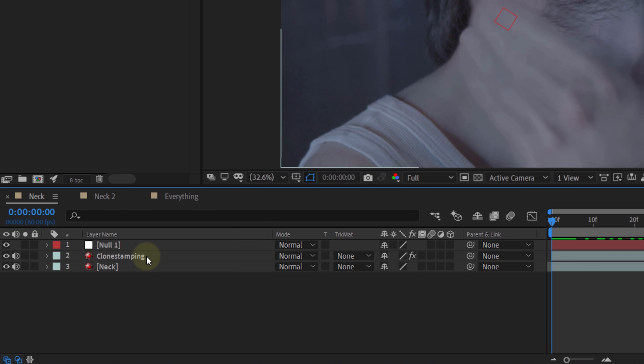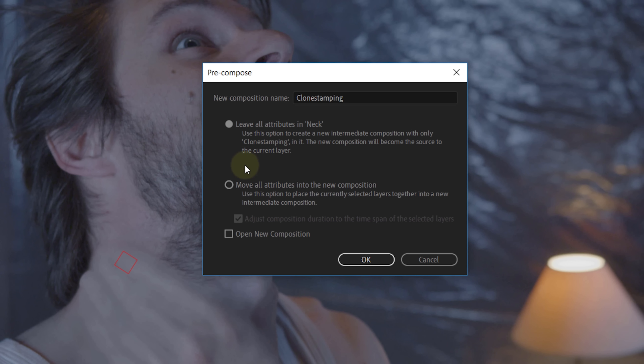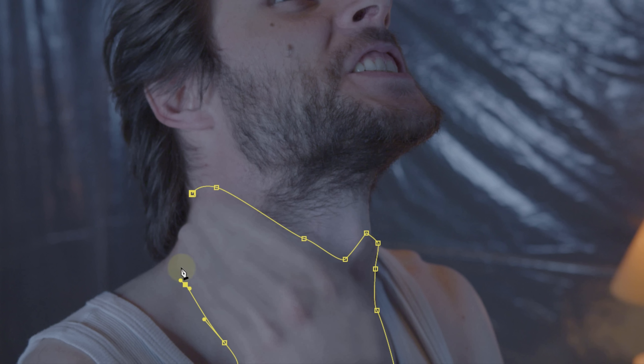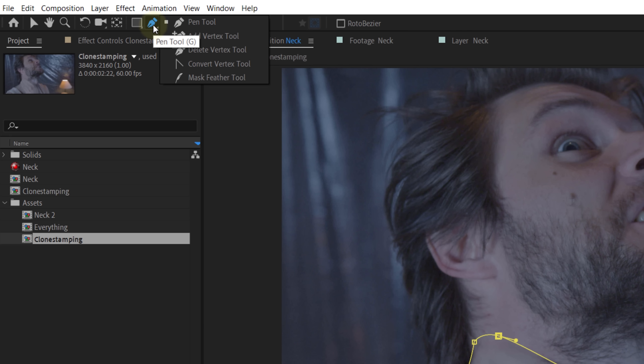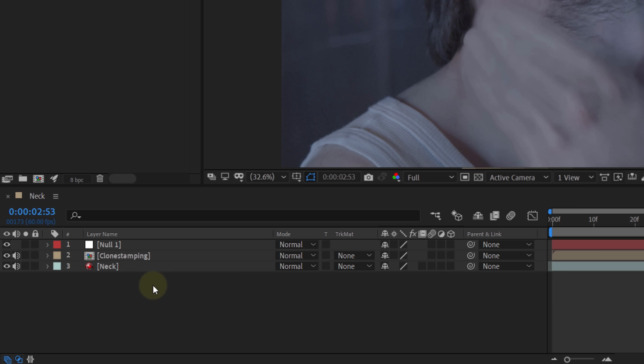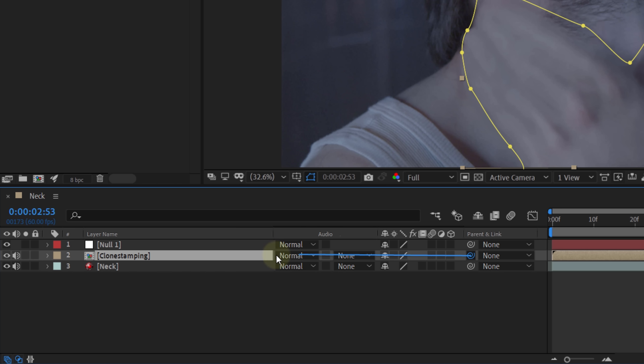However, because we froze the frame, we need to bring back the motion. Luckily, this is super simple. Select the clone stamping layer, right-click on it and select Pre-compose. Make sure you select Move All Attributes Into a New Composition and hit OK. Now select the pre-compose layer and take the pen tool to create a mask — you can mask quite close to the edge of the hand. Go back to the toolbar and select the Mask Feather tool to determine how and where to feather the mask. Select a point on your mask and drag it outwards to feather. The last thing you need to do is link the clone stamping layer to the null object so that it moves with the original layer. Don't forget to enable motion blur for the clone stamping layer and the overall composition.